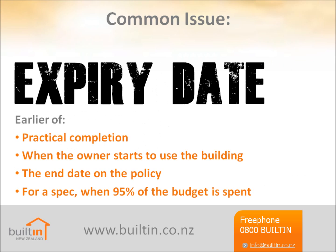When does the policy expire? Regardless of the end date on your policy, and depending on your insurer's specific terms, the cover will stop on the earlier of: practical completion; when the owner starts using the building; if it's a spec, when 95% of the budget is spent; or the end date on the policy. So you may not have cover if the owners move in, or even just start storing stuff in completed parts of the building. If the project is delayed, you must remember to extend the policy. Most policies include cover for the maintenance period, either automatically or as an option. This covers damage you're responsible for that happened during the contract period but is only discovered later, or damage that happens while you're carrying out work during the maintenance period.